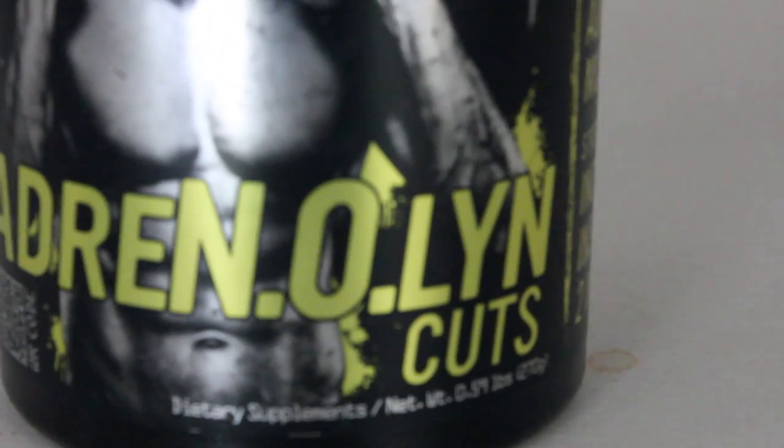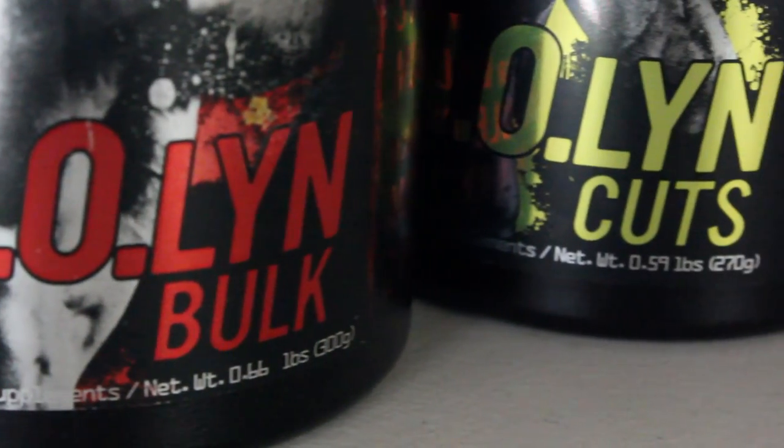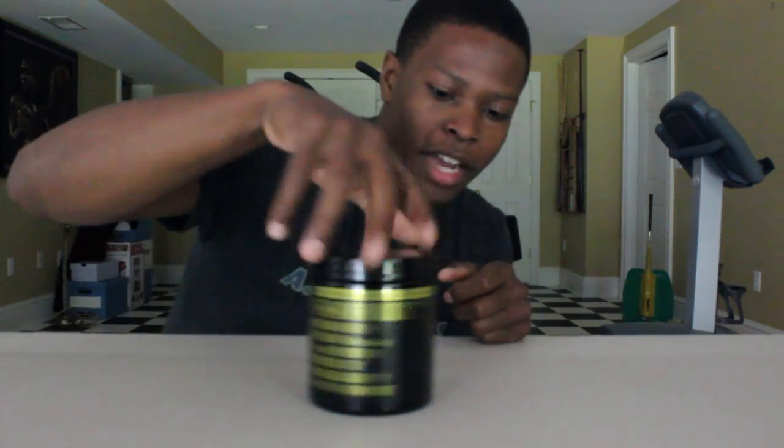Now let's talk about Black Market's Adrenaline Cuts. Adrenaline Cuts is essentially the same formula as Adrenaline Bulk, but whereas Adrenaline Bulk has D-Aspartic Acid as a natural testosterone booster, Adrenaline Cuts has raspberry ketones, which is a natural thermogenic or fat burner. Adrenaline Cuts also contains ingredients we're all familiar with such as beta alanine, arginine, and caffeine, which make up the basic components of a pre-workout supplement.